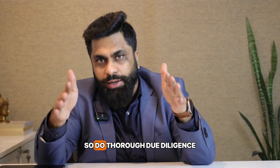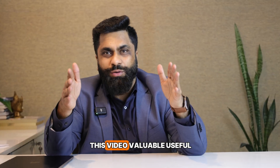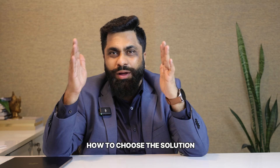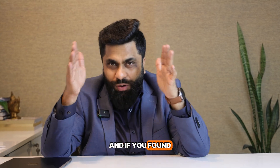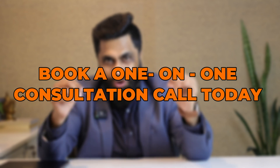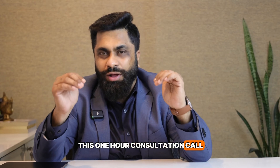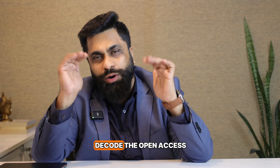Do thorough due diligence while selecting any solar open access proposal by implementing the three steps I talked about. I hope you found this video valuable and got clarity on how to choose the right solution. If you found this useful, I have a special invitation for you: book a one-on-one consultation call with us.